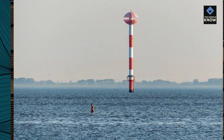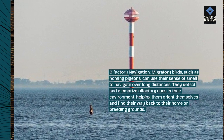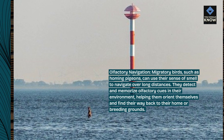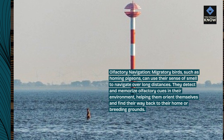Olfactory navigation. Migratory birds, such as homing pigeons, can use their sense of smell to navigate over long distances. They detect and memorize olfactory cues in their environment, helping them orient themselves and find their way back to their home or breeding grounds.